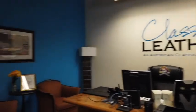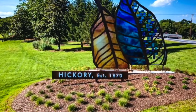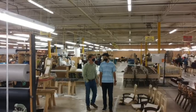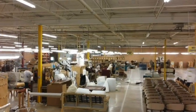Welcome to Classic Leather, located in Hickory, North Carolina, nestled in the foothills right next to Blue Ridge Parkway. We're going to meet with Tommy Shores, the president of the oldest leather manufacturer in America.